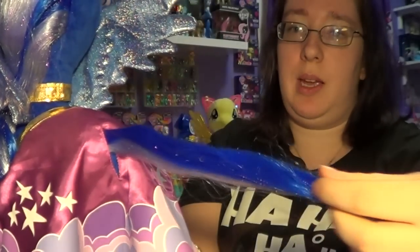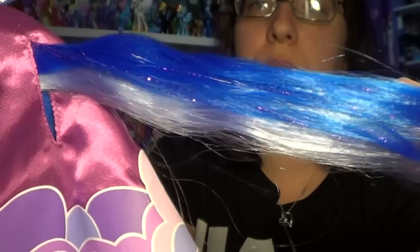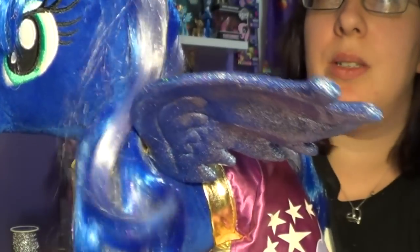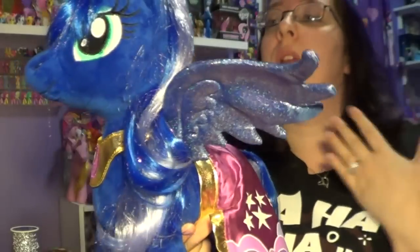This is her tail. She does have a dark blue and a light purple and some glitter mixed in, and the same thing with her hair. She has bangs, too — I love those bangs. Her hair does have glitter as well. I don't think I can really see that on camera, but what I love about her is her hair. Her hair's my favorite.